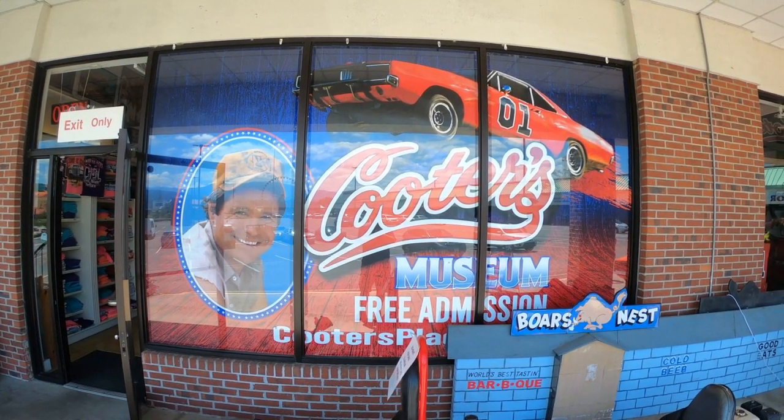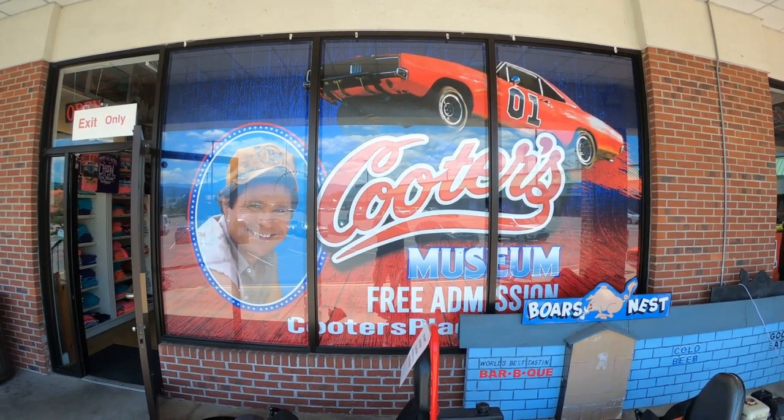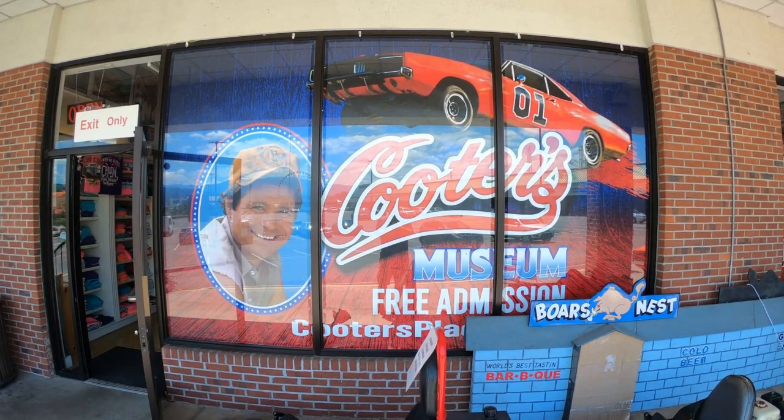Cooter's Museum has free admission. Cooter's is located right here off of Ware's Valley Road in Pigeon Forge, Tennessee.